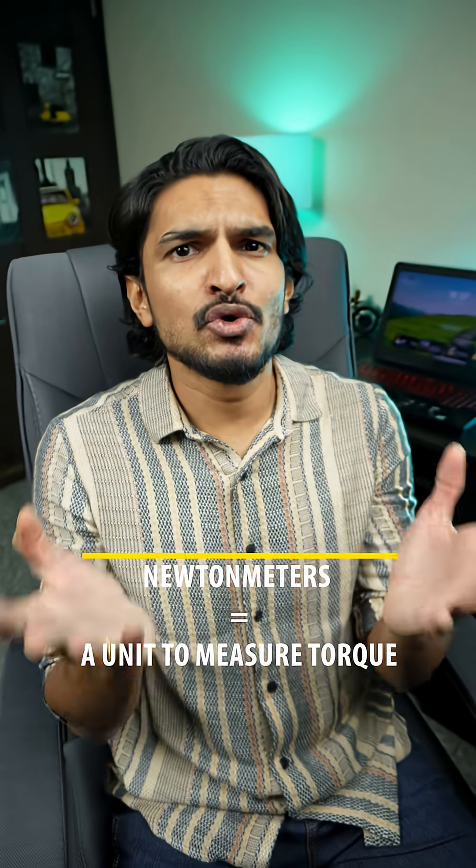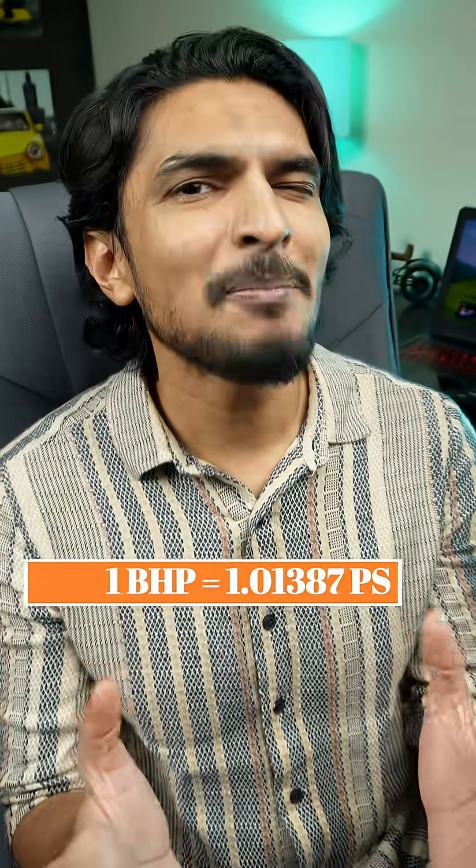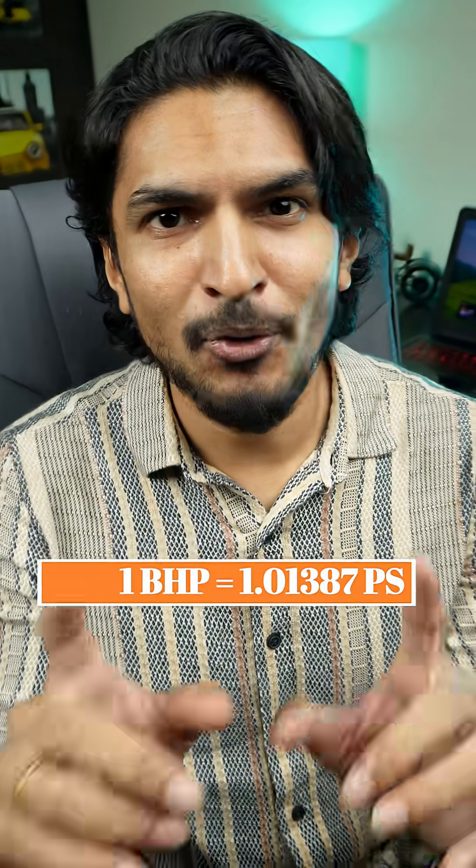So, horsepower and torque — now what about BHP, HP, PS, and NM? NM, or Newton meters, is simply a unit to measure that twisting force, or torque. As for BHP and PS, think of them as two different acronyms for horsepower — something like pounds and kilograms that we use for weight. But they're practically identical, so don't let it confuse you.